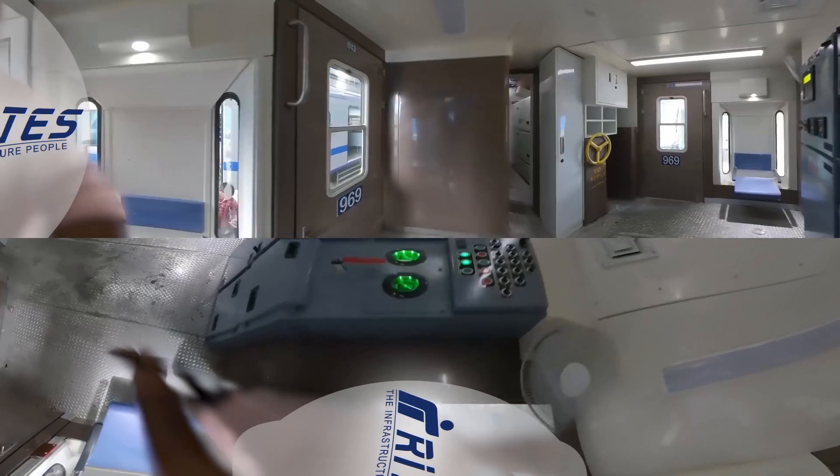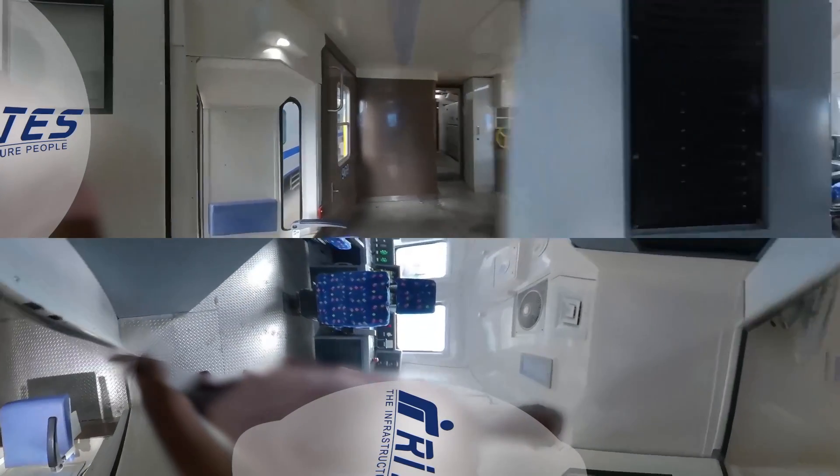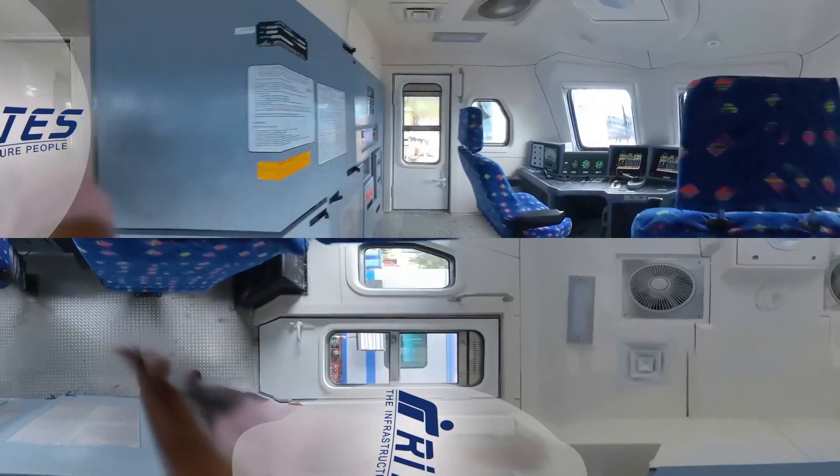Two driving trailer cars with complete driver's controls and guard's cabins, as in the driving power cars.